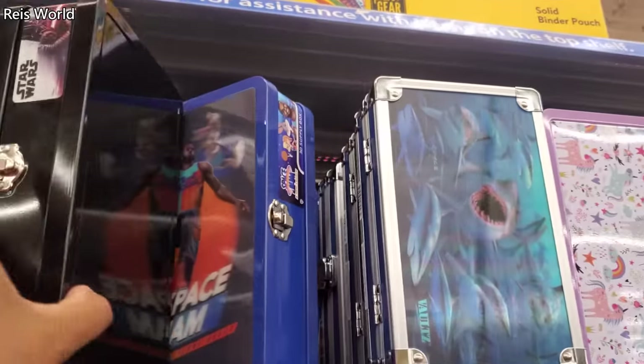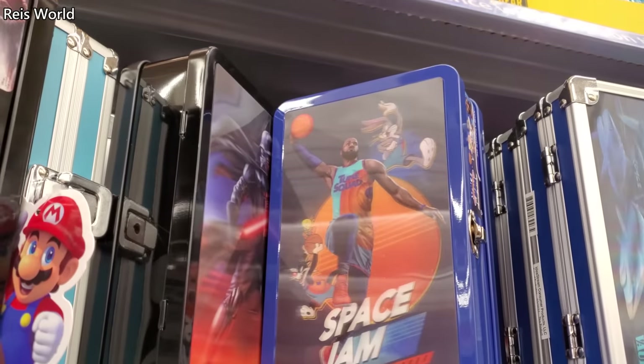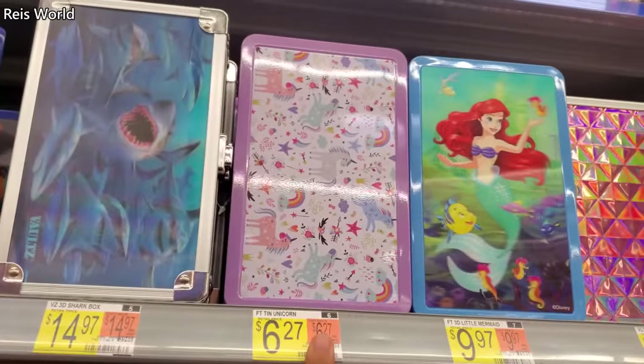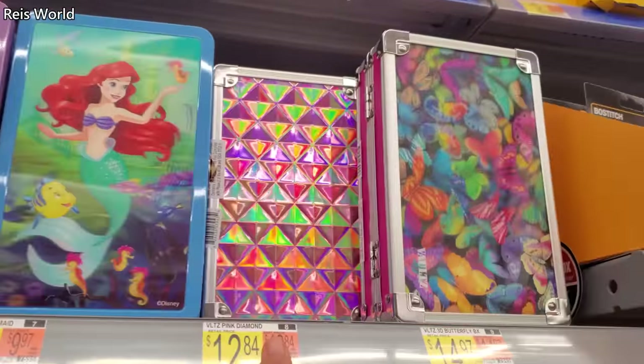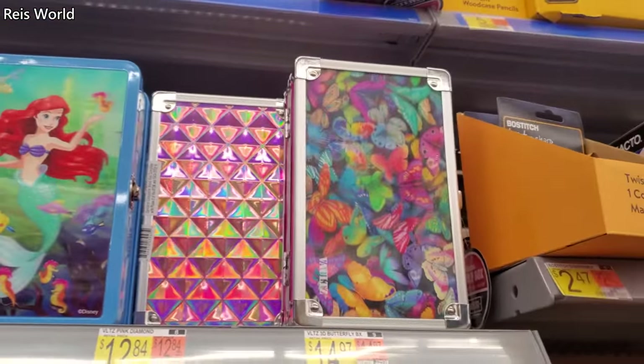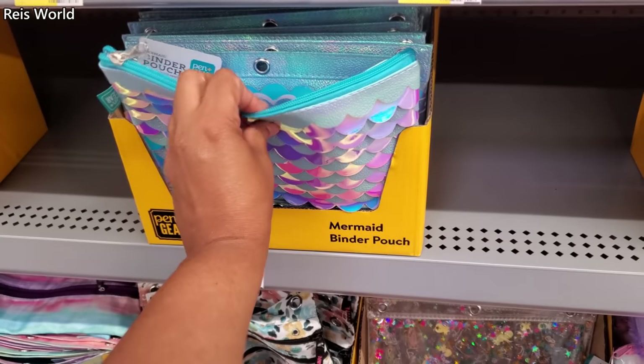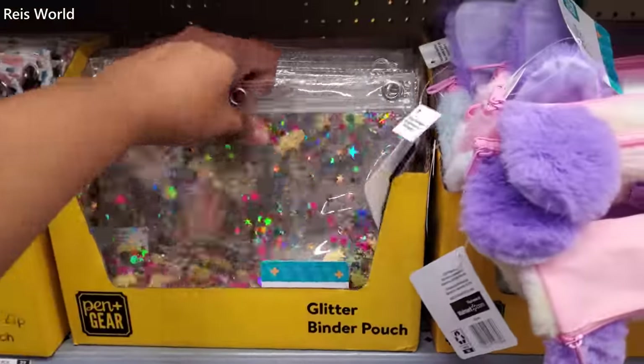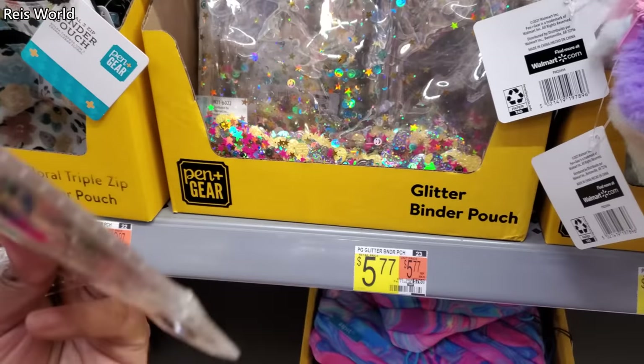Darth Vader, Space Jam, shark. $6.27, $10 for the mermaid. These are $13 and $15. $4, $3.97 — you have the mermaid, the confetti — that is cute, it has like a pineapple, moon, happy faces. I kind of like this.